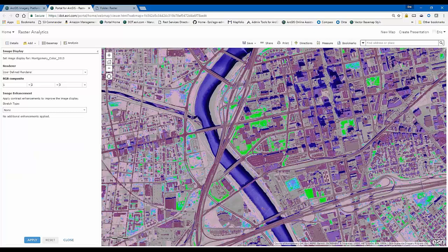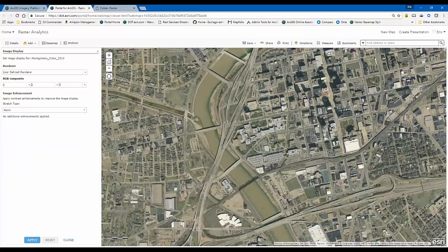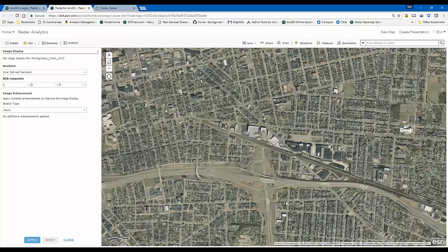We'll go back to the color version — I can pan around and get great response from this imagery over the web. I'm actually serving this from an Amazon instance I have in the cloud, so I'm getting great response. It renders fast and it's easy to work with on the web or on my desktop.